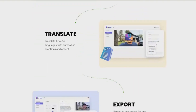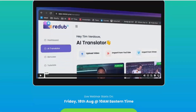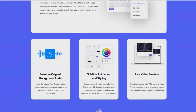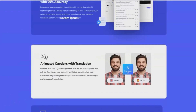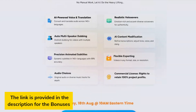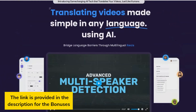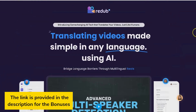That's where Redub AI comes in. Redub AI is a cloud-based software solution that can automatically transcribe, translate, and synchronize your videos into over 140 languages. This means that you can reach a global audience with your videos, no matter what language they speak. If you are looking for a way to make your videos more accessible to people all over the world, then Redub AI is the perfect solution for you.